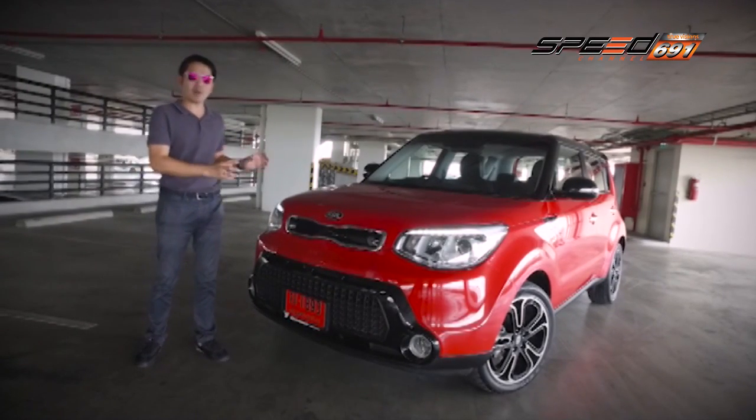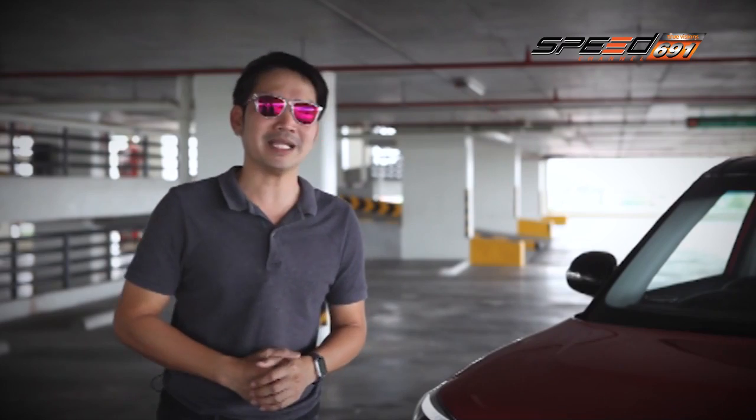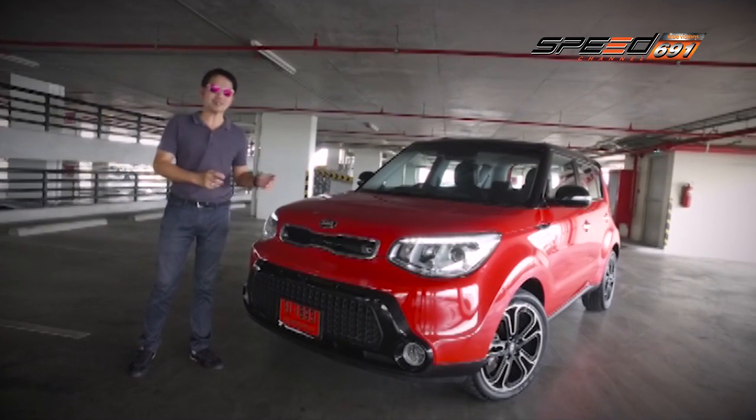Kia Soul ถือเป็นรถรุ่นหนึ่งที่มีการพัฒนาและออกแบบโดย Kia Design Center ใน California ด้วยรูปลักษณ์การออกแบบ วัสดุ และดีไซน์ในหลายๆ ส่วน ทำให้ Kia Soul เองได้รับรางวัล Red Dot Award และสามารถประสบความสำเร็จในเรื่องของยอดขายและการจำหน่าย